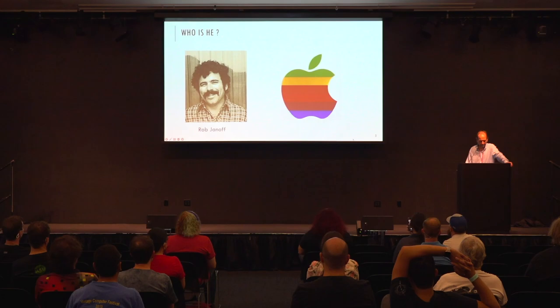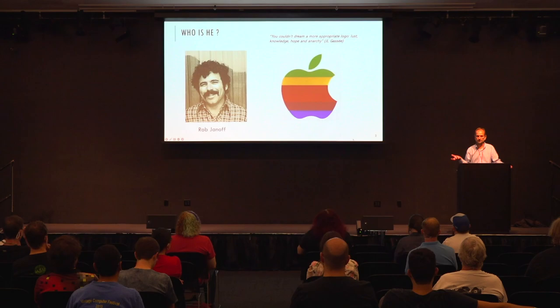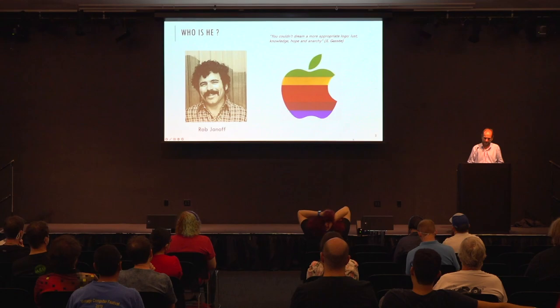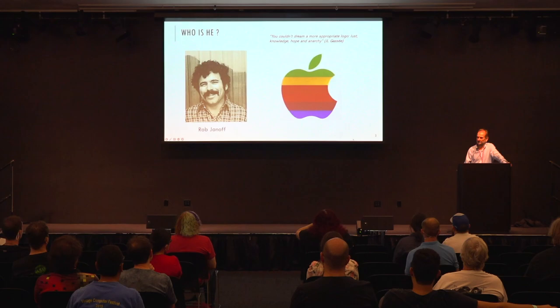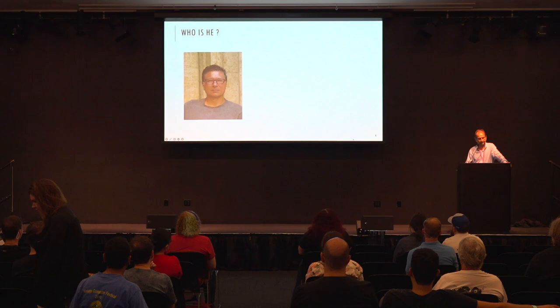Most people in Silicon Valley know those early Apple figures, but who knows this guy? His name is Rob Janoff — he designed the Apple logo. There's a great quote from Jean-Louis Gassée, an Apple executive who ran R&D in Cupertino: 'You couldn't dream of a more appropriate logo — lust, knowledge, hope, and anarchy.' Lust is Adam and Eve and the apple, knowledge is Newton's apple, hope is the rainbow, and anarchy is biting the apple.